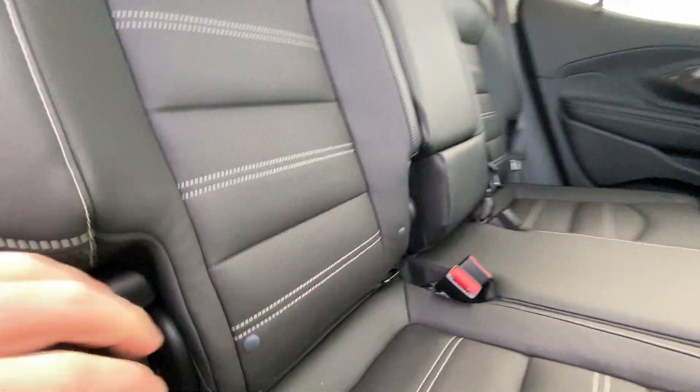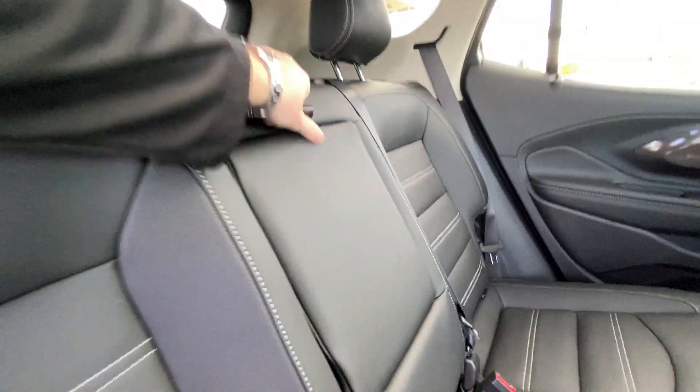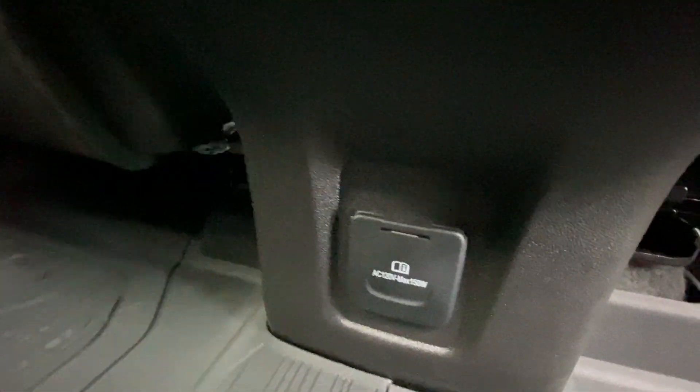Heading back inside the Terrain, the back seats are car-seat ready and easily collapsible in the 60-40 split, allowing plenty of access to your trunk. Cup holders come down in the middle. Bose audio continues throughout the SUV, and here in your center console, we have the heated leather seat controls, two USB charging ports, and a 120-volt outlet.